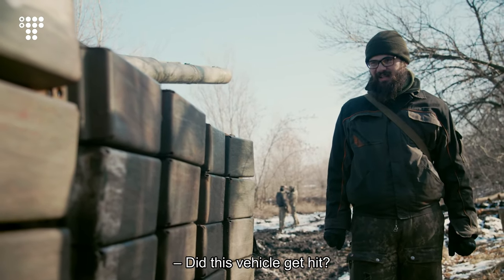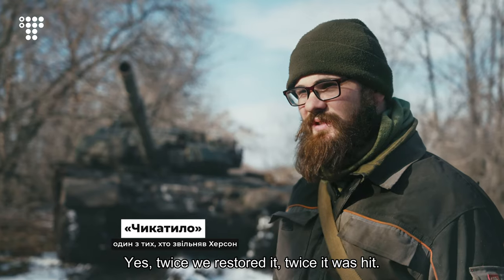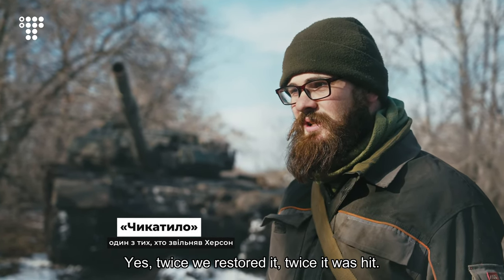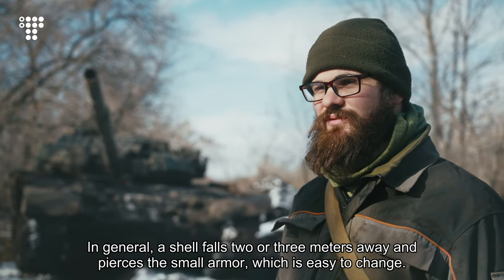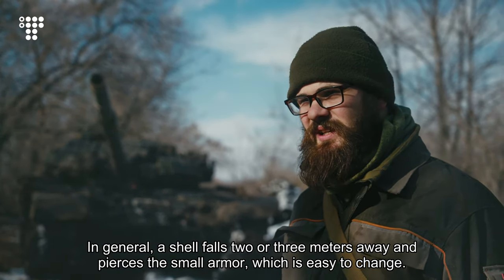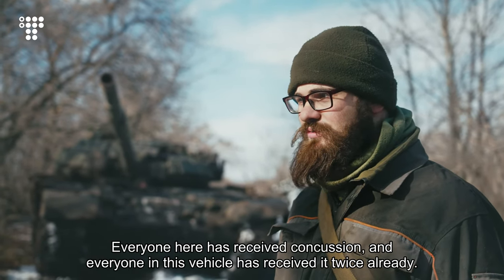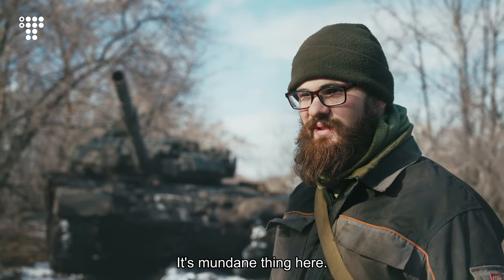Did this vehicle get hit? Yes — twice we restored it, twice it was hit. There are small fragments and large fragments. A shell falls two or three meters away and pierces the small armor, which is easy to change. Everyone here has received a concussion, and everyone in this vehicle has received it twice already. It's a mundane thing here.